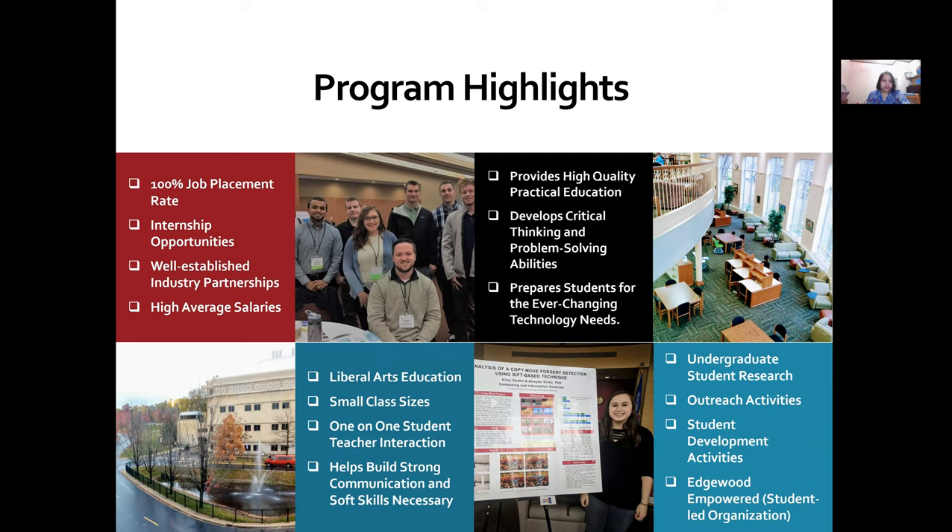Some of our program highlights include providing a high-quality practical education. Our students develop critical thinking and problem-solving abilities and are prepared for ever-changing technological needs. With our high placement rate, internship opportunities, well-established industry partnerships, and high average salaries, we provide great value for money and a wonderful well-rounded education. Edgewood's Liberal Arts Foundation, small class sizes, one-to-one student interaction, undergraduate research opportunities, and student development activities all give you a great undergraduate experience.